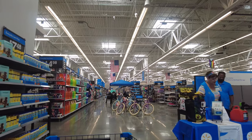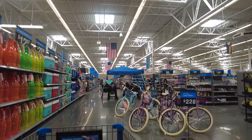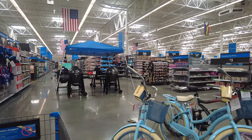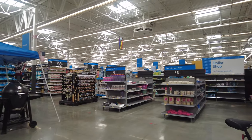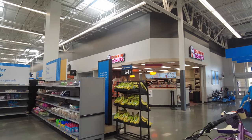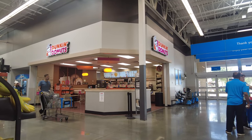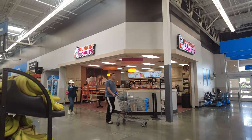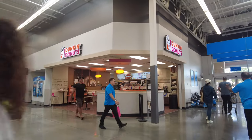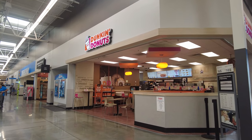As I entered from the home and pharmacy section, I could see bikes, the pharmacy section, and some grills since it's summer. There are little things you can buy for a dollar. Something interesting — this Walmart has a Dunkin' Donuts inside, although most Walmarts have a McDonald's. So this particular Walmart has Dunkin' Donuts, which is new and interesting. Right from this entrance, on the right, there's a Dunkin' Donuts inside Walmart.